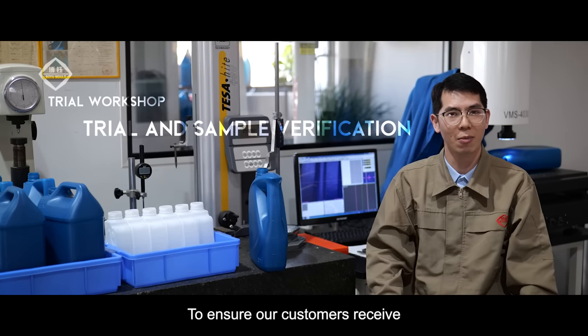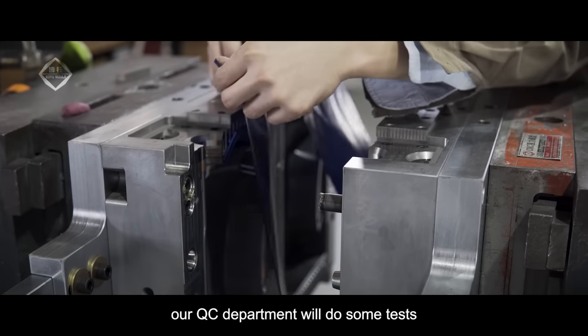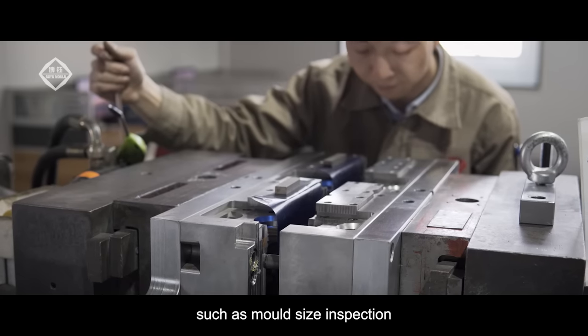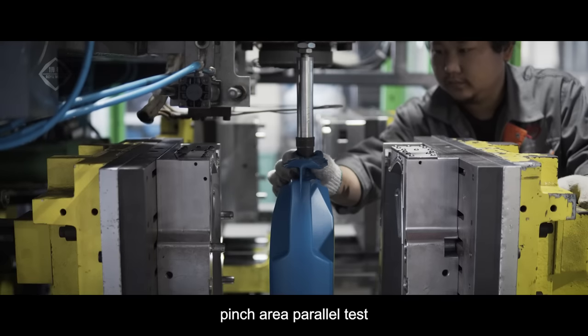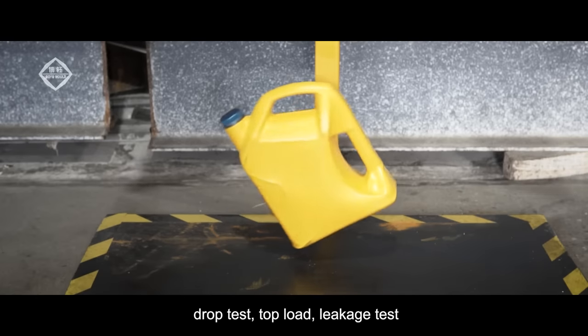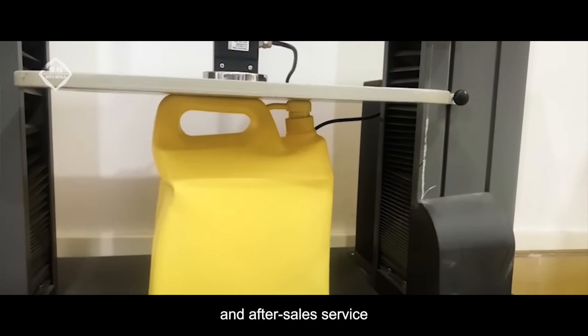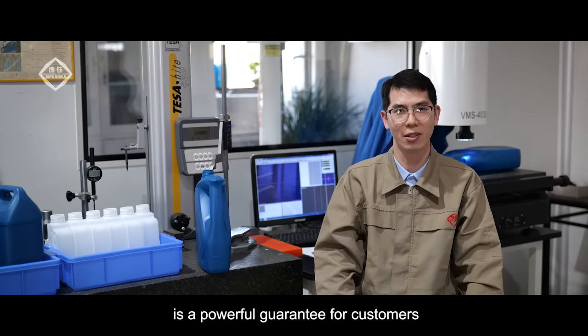To ensure our customers receive certified molds, our QC department performs tests such as mold size inspection, pinch area power test, trial mold and sample inspection, drop test, torque load, and leakage test. Strict quality control and after-sales service are a powerful guarantee for customers.